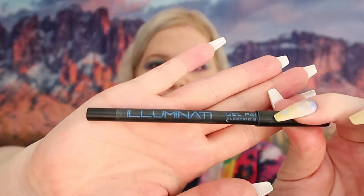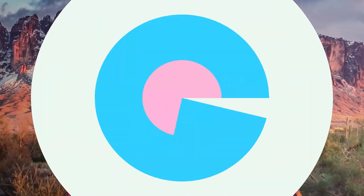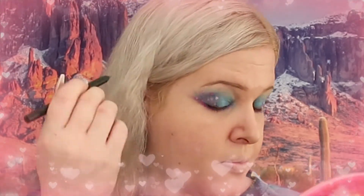For the bottom waterline I am going to use the Illuminati Gel Paint Pencil and put that into my waterline. I think I'm going to take this blue and do it on the top as well — yeah, that's what I'm gonna do.